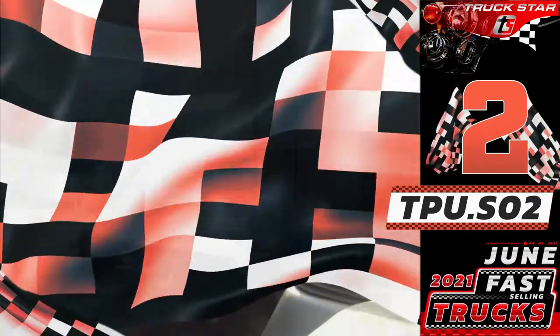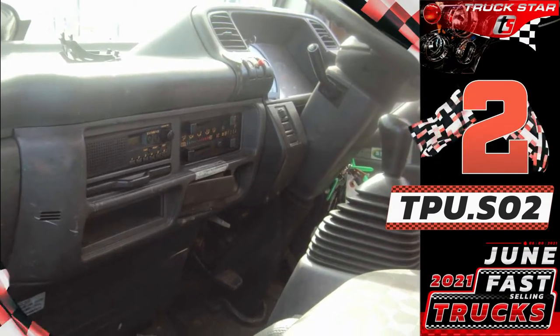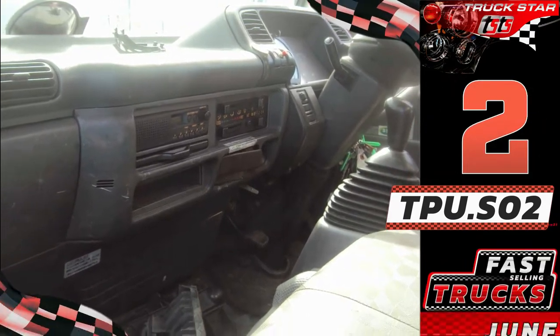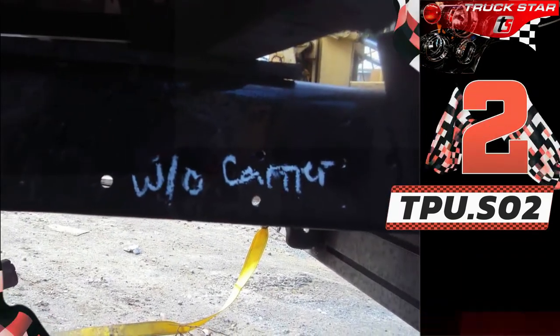Specifications: runs on a reliable 4HL1 engine, chassis length of 10ft, 6 wheels, 2020-year model on ORCR, 140hp, 4.77cc of piston displacement, 5 holes, and with manual transmission.